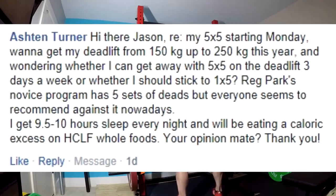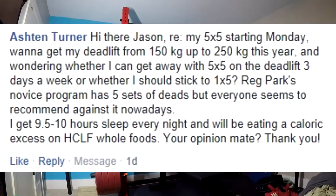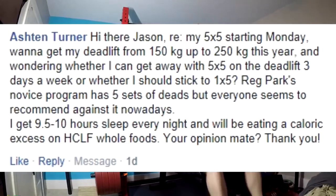Next question. My five by five starts Monday. I want to get my deadlift from 150 kilograms up to 250 kilograms this year — in other words, he wants to put 220 pounds on his deadlift in one year. I was wondering whether I can get away with five by five on the deadlift three days a week or whether I should stick to a one by five or a novice program. Five sets of deads, but everyone seems to recommend against it.